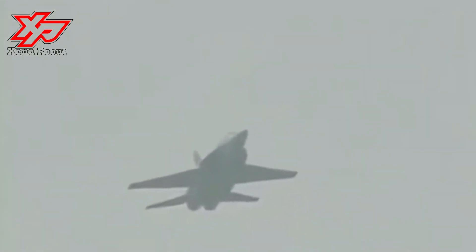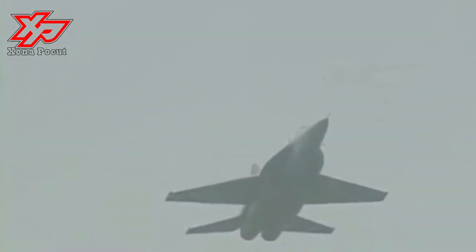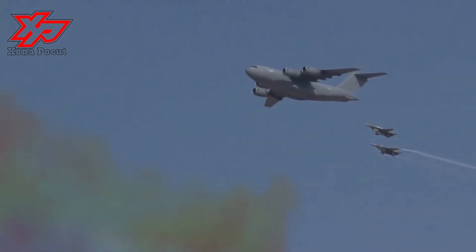With a design service life of 10,000 hours, the trainer aircraft offers superior flight performance and safety, a broad operational envelope, and a high cost-efficiency ratio.